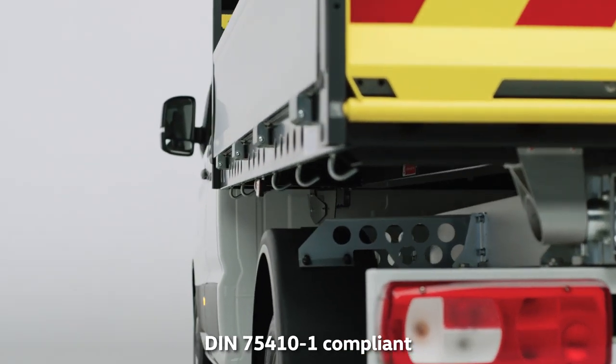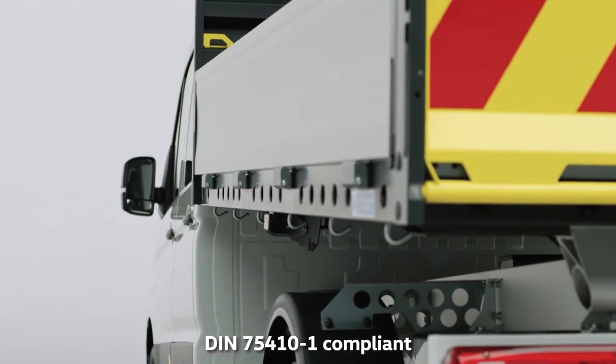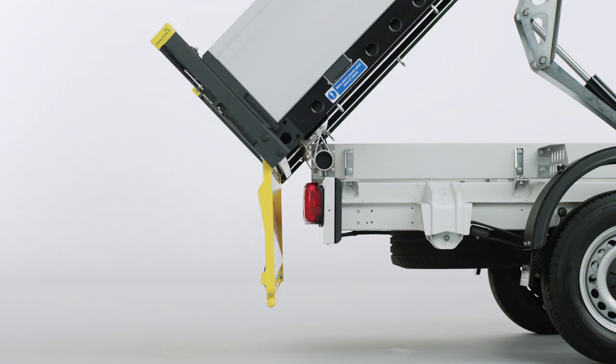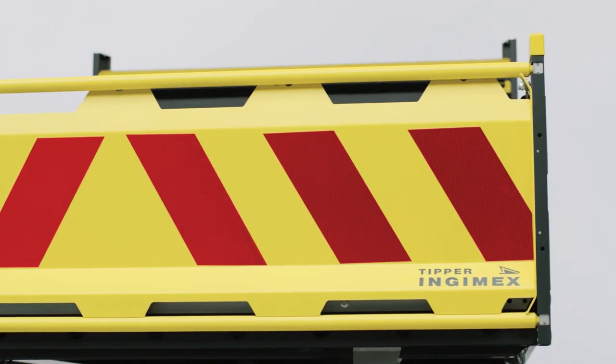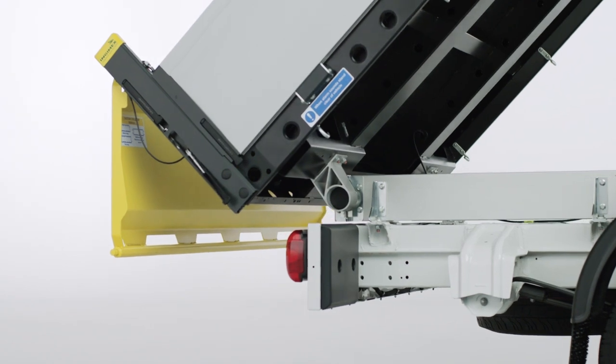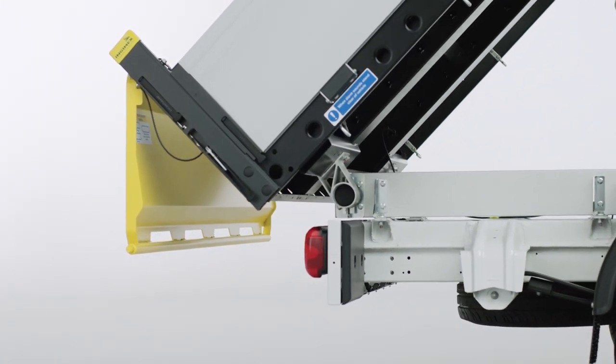For optimum safety, there are six load lashing points on each side, and a high-visibility manual tail board with tip-over and tip-through function, finished in yellow and reflective red markings. And to keep running repairs to a minimum, the rear pivot bearings are maintenance-free.